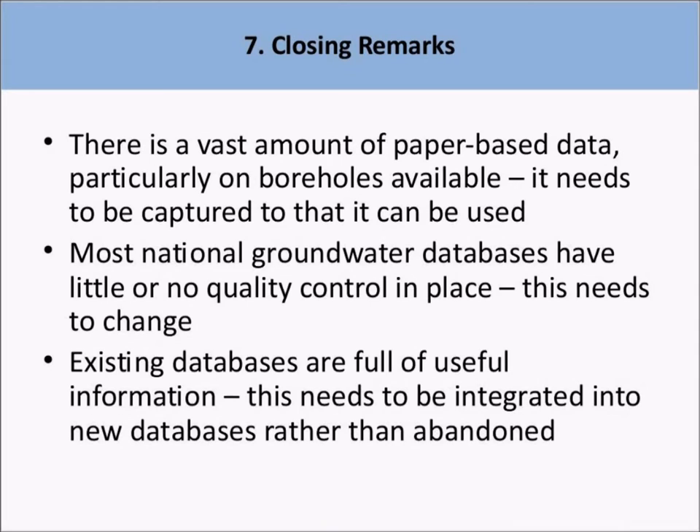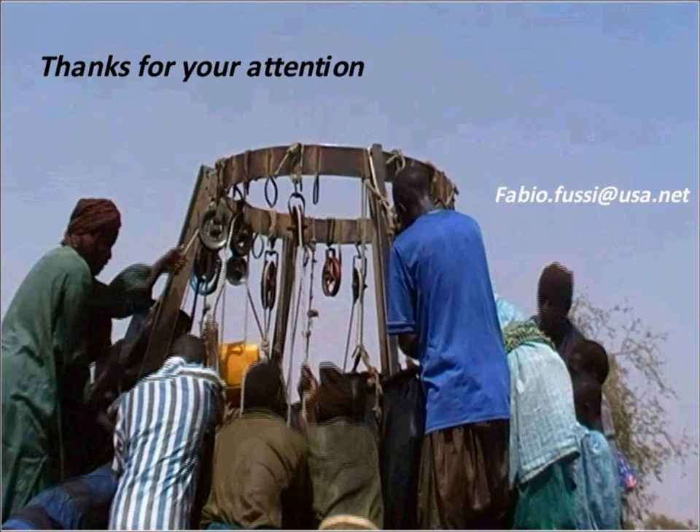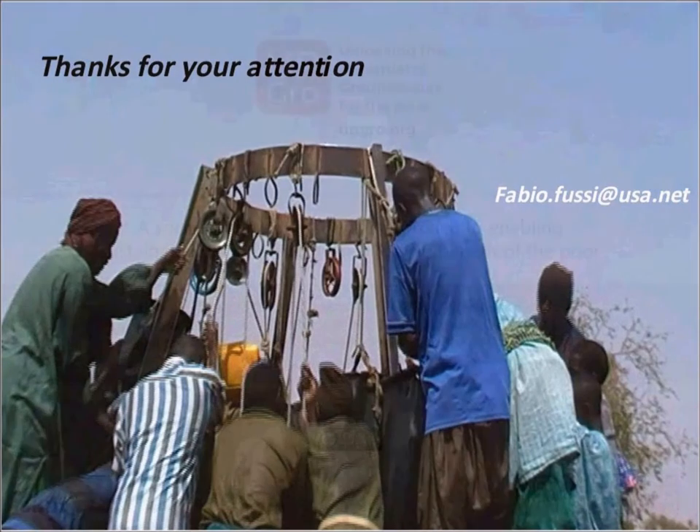Although they are incomplete and contain errors, the existing databases and archives have an immense value for future development of groundwater exploitation, and they cannot be abandoned. On the contrary, they may be saved and integrated with new data. Therefore, it is important to find effective approaches to improve the quality, complete the data, and control the quality. Thank you for your attention.